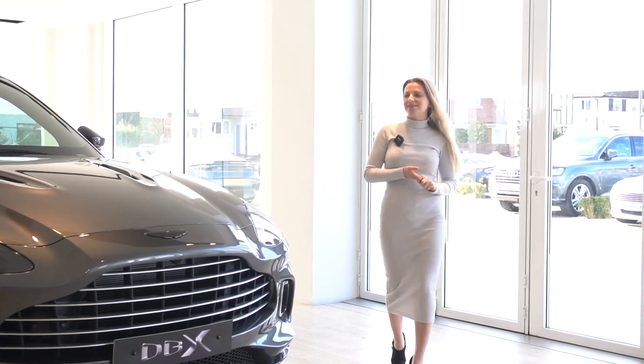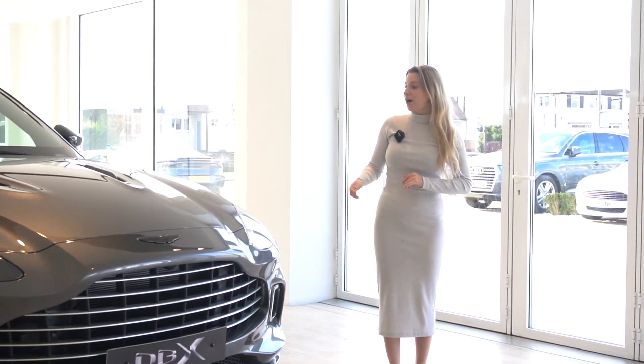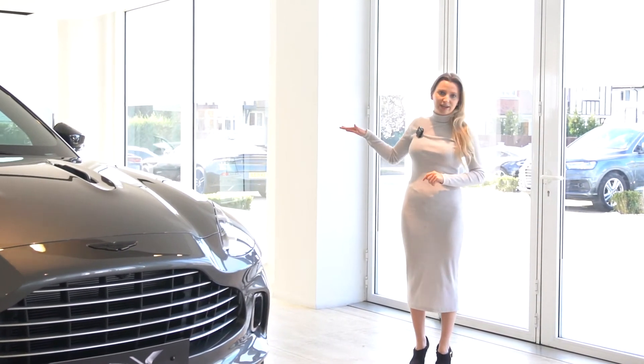Looking at the front of the car, we can see that this car has a gloss black upper body pack, and the features that are included in that are the bonnet blades, the mirror cap, and the side strake on the car.